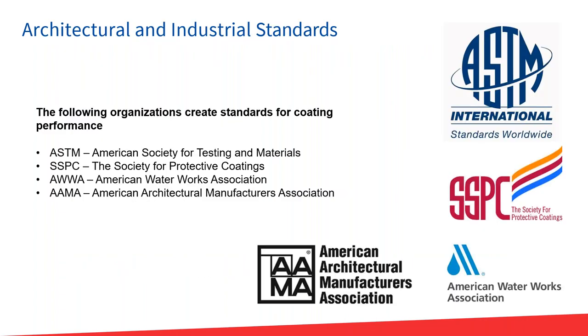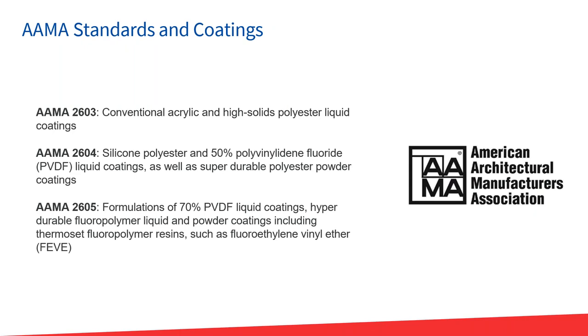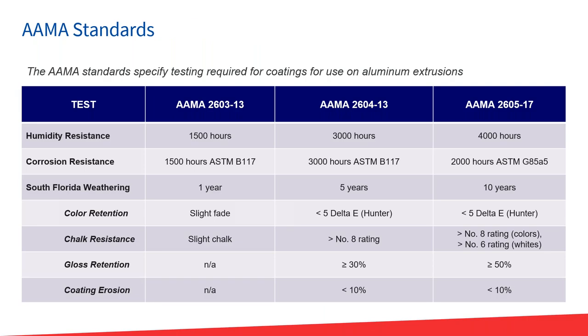Standards that relate to how these products are used include ASTM — which has the test methods all other organizations reference — SSPC for bridge and steel structure coatings, the American Water Works Association for water tanks, and AAMA — the American Architectural Manufacturers Association — which puts out standards including 2605. AAMA 2603, 2604, and 2605 are the three levels. 2605 is the one requiring a fluoropolymer because it needs 10 years of exposure with greater than 50% gloss retention.